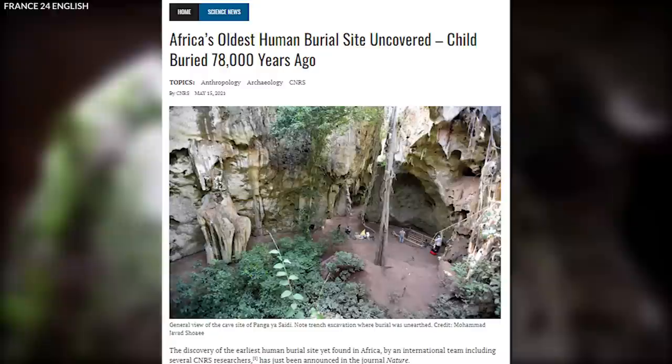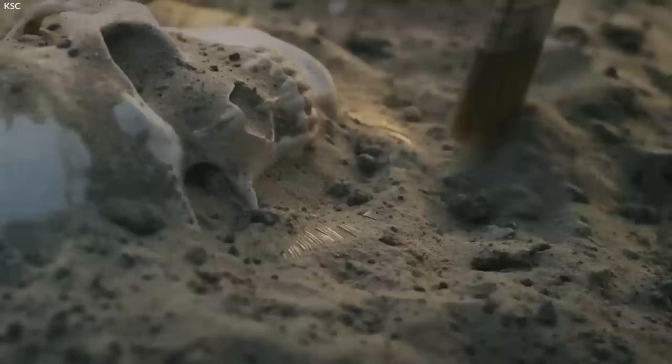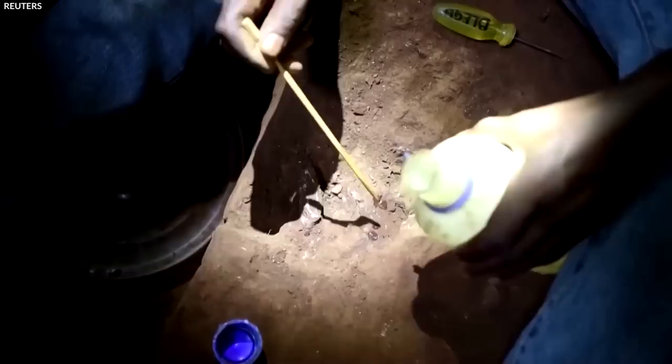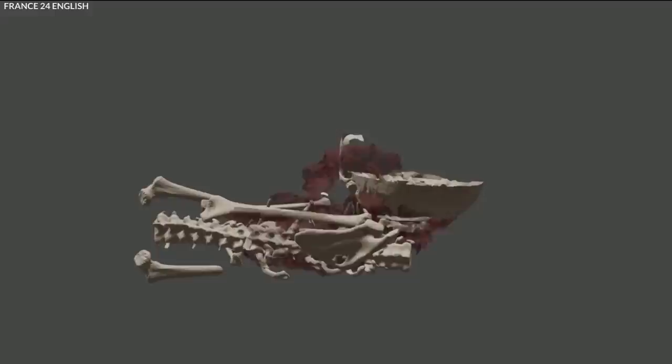Number 4: Africa's oldest human burial site uncovered. The discovery of the earliest human burial site yet found in Africa by an international team led by numerous CNRS researchers was just published in the journal Nature. Researchers discovered the body of a three-year-old boy, called Mtoto — the Swahili word for child — in an excavation pit near Panga ya Saidi, Kenya, north of Mombasa. Mtoto seems to have been buried around 78,000 years ago. The investigation of sediments and the arrangement of the bones revealed that the body had been protected by being wrapped in a perishable shroud, and that the skull had likely rested on another perishable object.